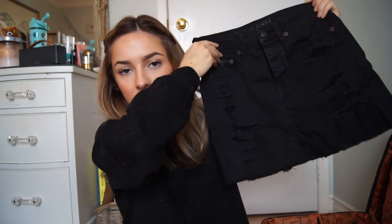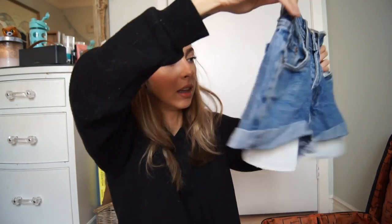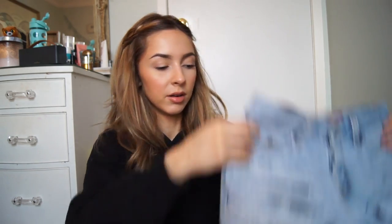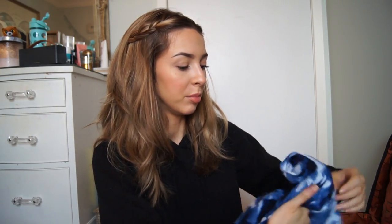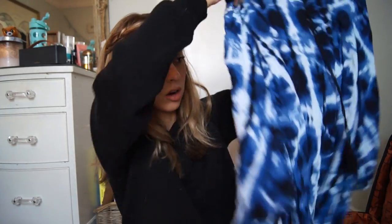I'm also bringing this black henley tank top bodysuit from American Eagle, and my vintage American Eagle black denim skirt. I'm bringing two pairs of Levi's — my 501s/550s and a lighter wash comfortable pair of 514s. And I'm bringing my really pretty watercolor bohemian skirt by the brand Harlow. Now I'm going to show you guys the swimsuits I'm bringing.